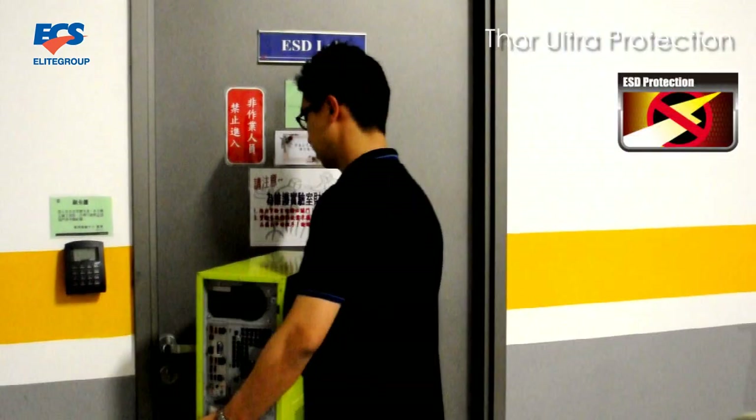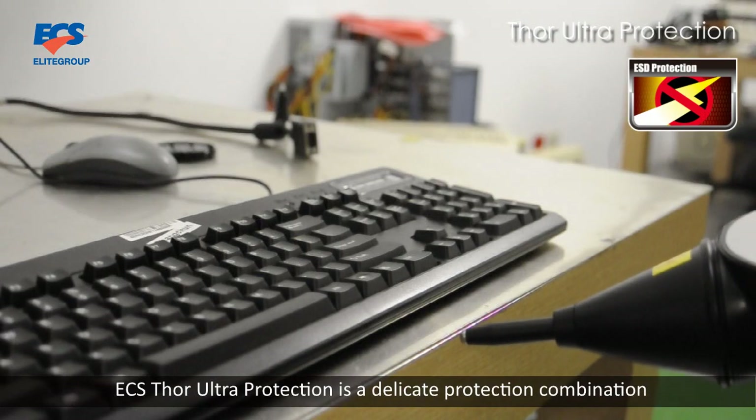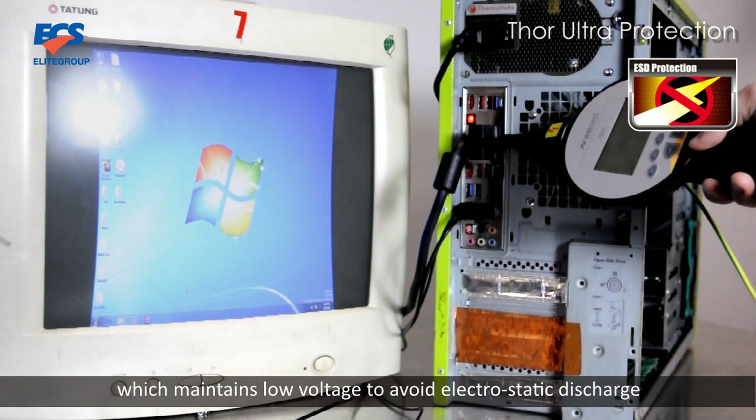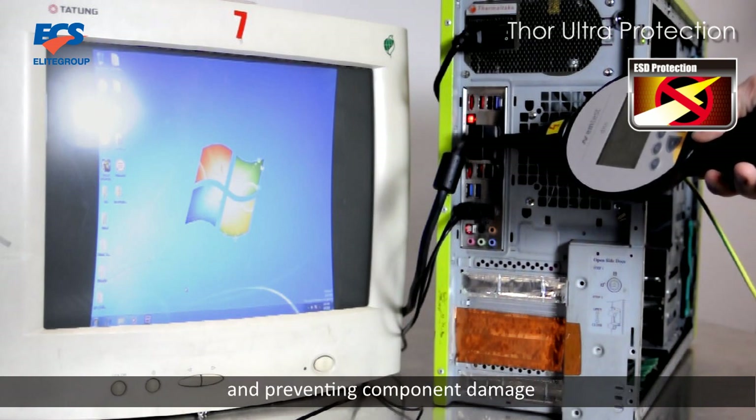Last, Thor Ultra Protection. ECS Thor Ultra Protection is a dedicated protection combination, which maintains low voltage to avoid electrostatic discharge from occurring and preventing component damage.